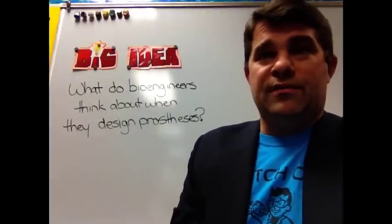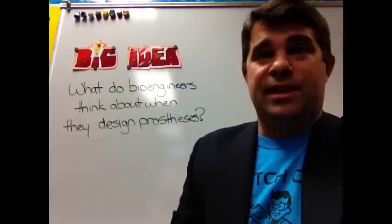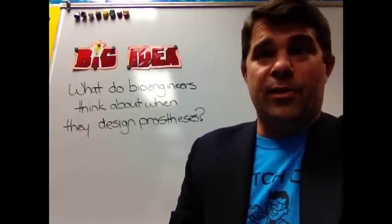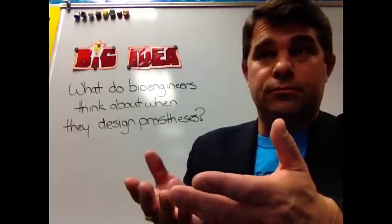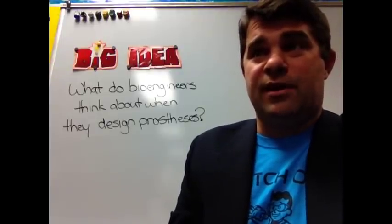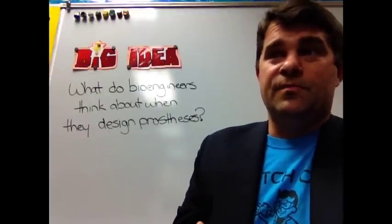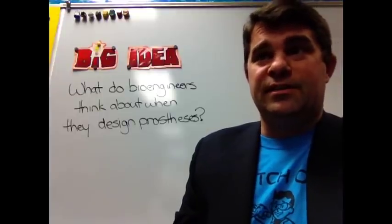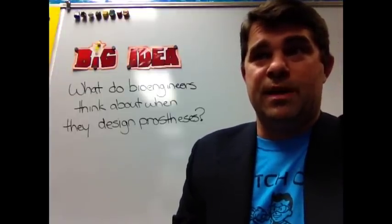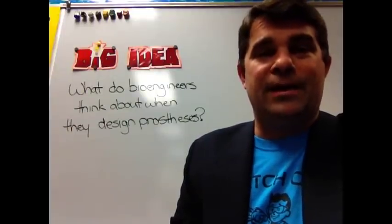Engineers who work with living things are called bioengineers. When bioengineers apply the engineering design process to living things, it's called bioengineering. One important part of bioengineering deals with the environment — bioengineers design ways to protect our environment, for example by designing tools to prevent and clean up pollution. Any product used to benefit living things or their environment is an example of biotechnology.